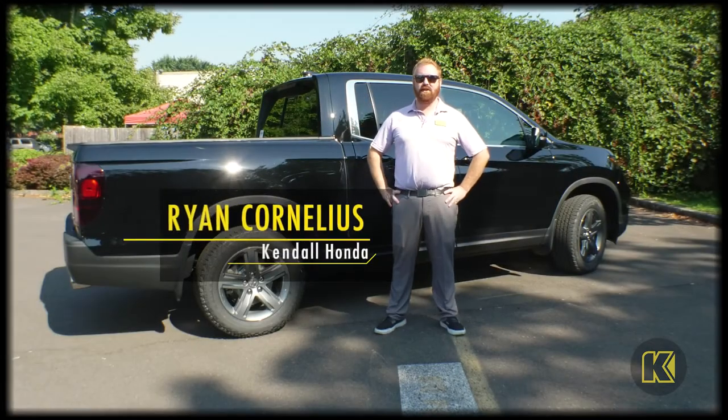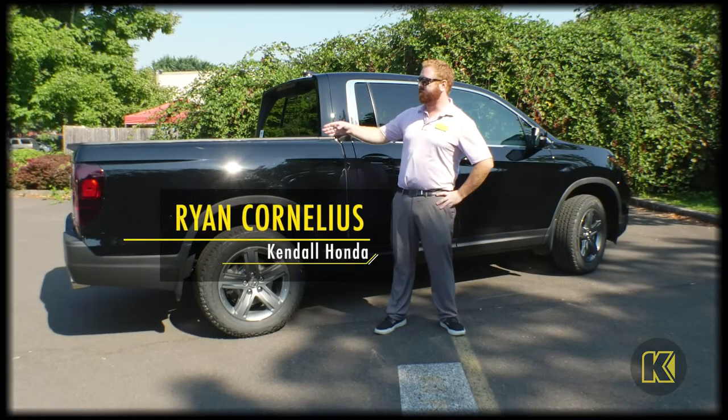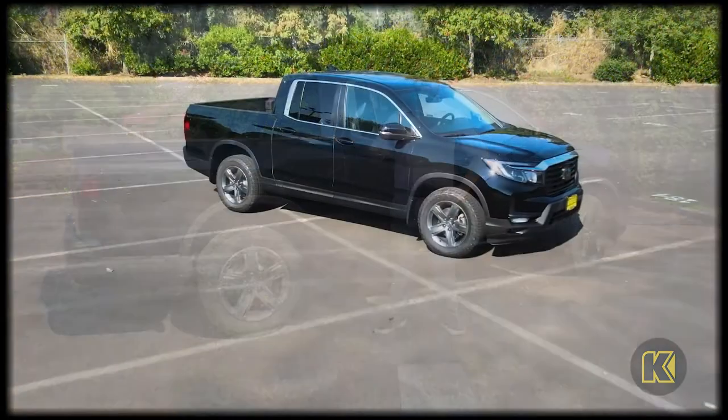Hi, I'm Ryan with Kendall Honda here in Eugene, and today I'm going to show you the dual action tailgate and in-bed trunk on the 2023 Ridgeline.